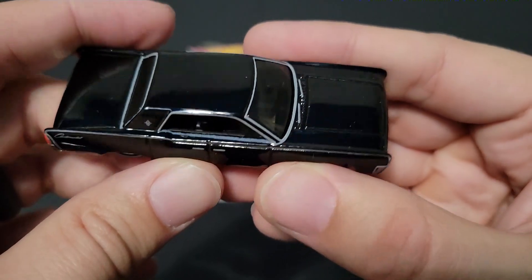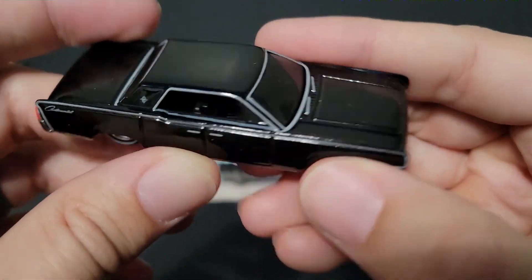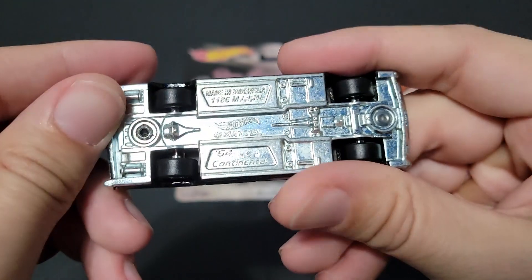It kind of shows up blue — my ceiling is blue. Look at that, they got the windshield wipers. That's awesome. Good stuff.